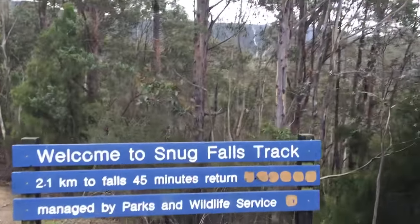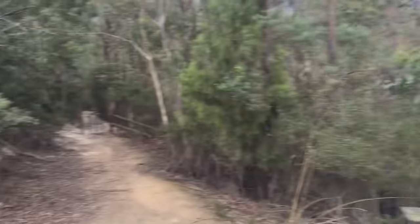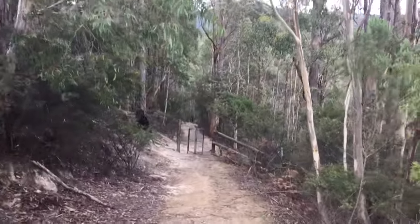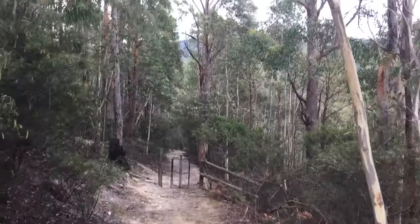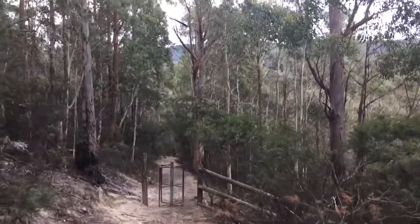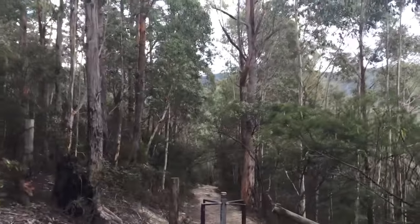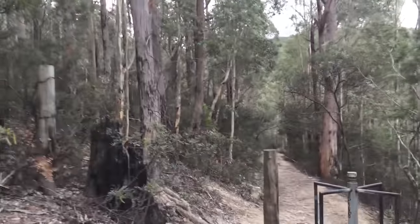Hi guys, today we are at the Snug Falls track and we're going to walk to Snug Falls and also to Cairns Falls, which is on a side creek. It's been reasonably dry lately, so Snug Falls we've seen before but I don't know about Cairns.